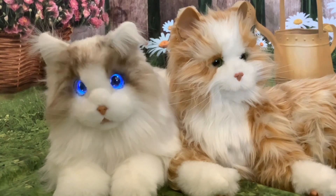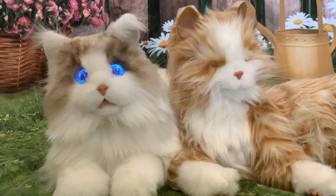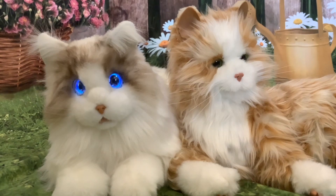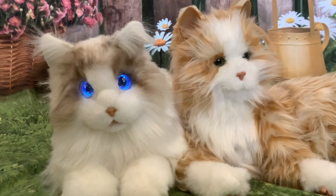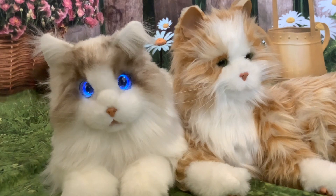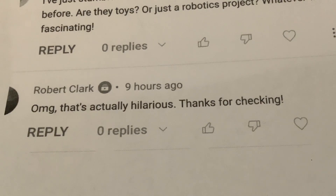Hi folks and welcome to this video where I'm going to be responding to comments and questions that I got on my last video, which was the second part of my comparison of MetaCat and the Joy for All cat. The last video generated a lot of comments, some of which were very detailed — thanks a bunch for all of those.